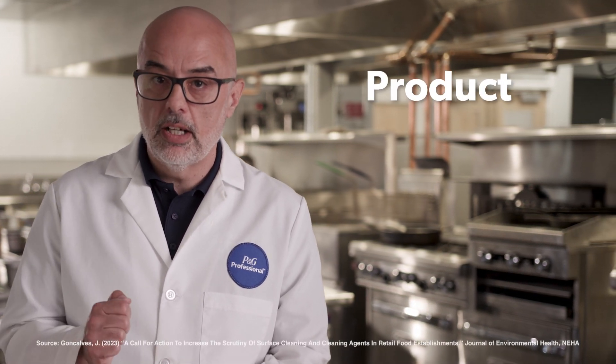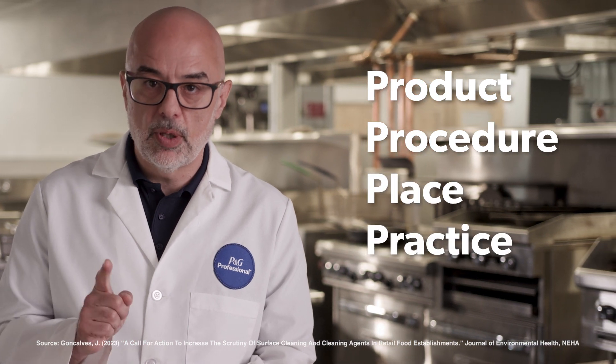To ensure effective cleaning, follow the four Ps: Product, Procedure, Place, and Practice.